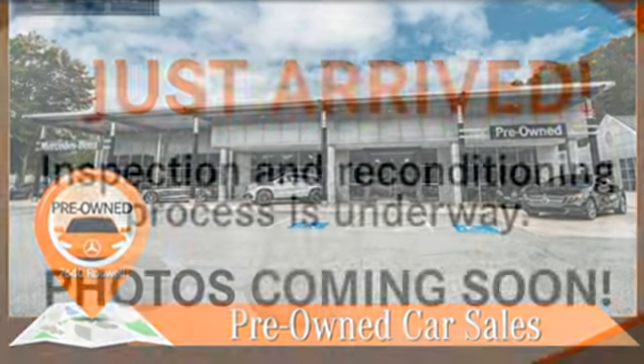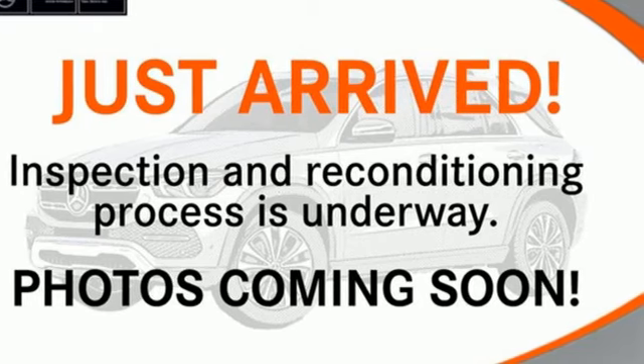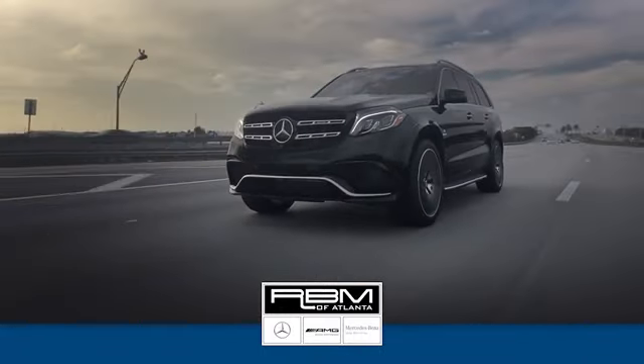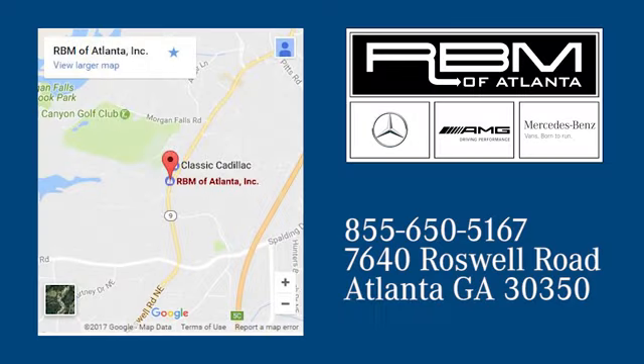Mercedes-Benz keeps setting the standard and driving forward. Take it for a test drive today. At RBM of Atlanta in Sandy Springs, we have the best selection of new and top quality pre-owned vehicles to choose from. We are conveniently located at 7640 Roswell Road in Atlanta.